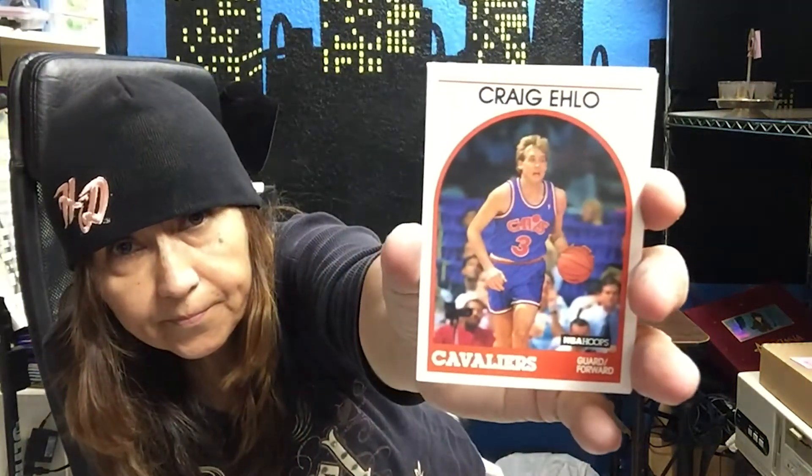Then we have Michael Adams for the Nuggets. Just tell me the pack number and the name of the person and I'll take care of it. Sydney Lowe for the Timberwolves, Randy Brewer for the Bucks, and Craig Ello for the Cavaliers. And Mark Jackson for the Knicks.